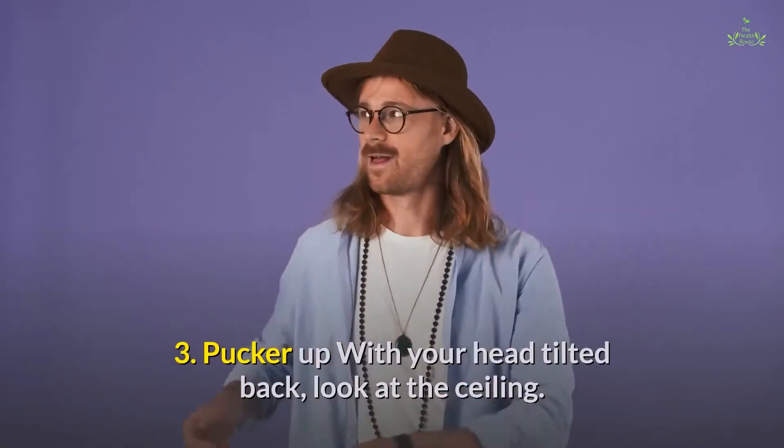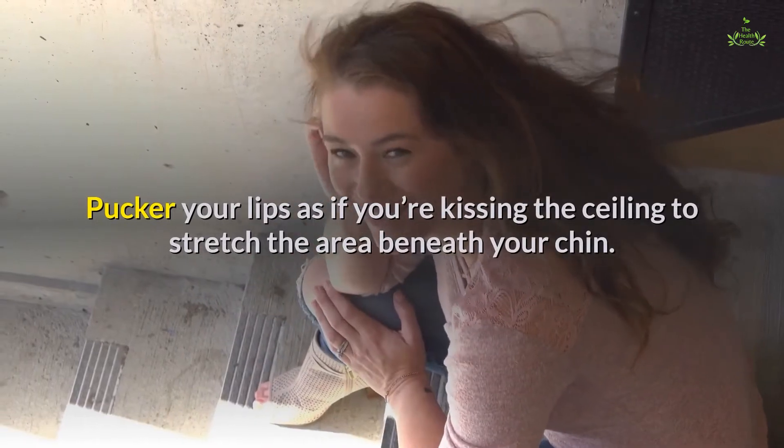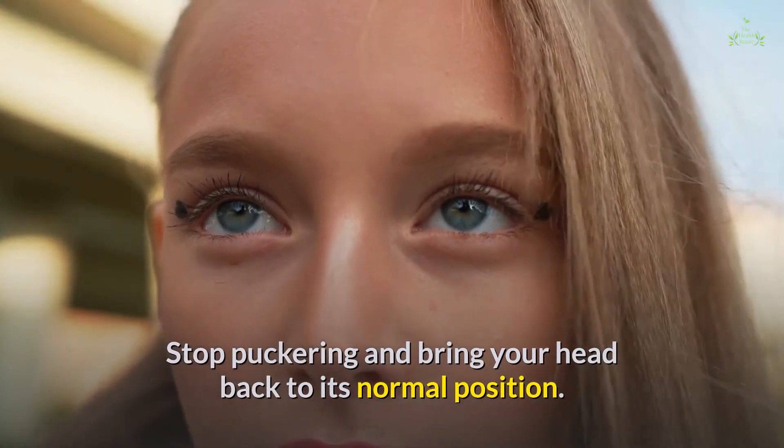Third, pucker up: with your head tilted back, look at the ceiling. Pucker your lips as if you're kissing the ceiling to stretch the area beneath your chin. Stop puckering and bring your head back to its normal position.